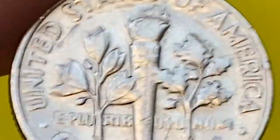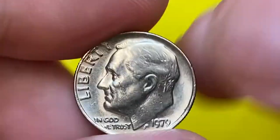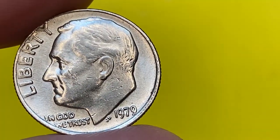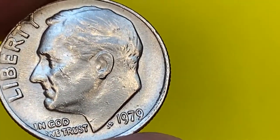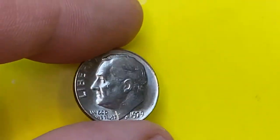In MS67 condition, PCGS has certified just over 30 dimes, with a guide price of $135. Full bands examples are extremely scarce — the PCGS population of full bands specimens totals just two coins: one in MS65 and one in MS66.